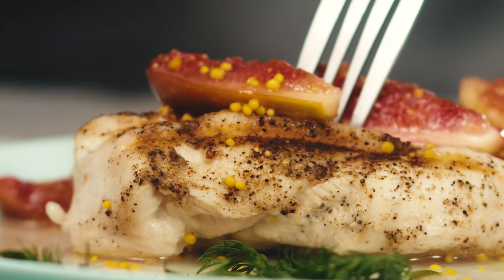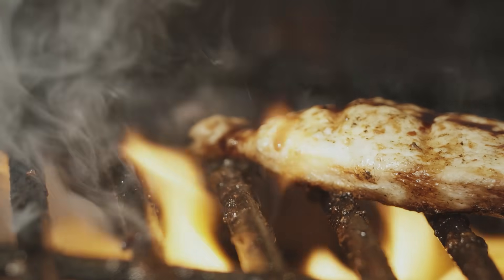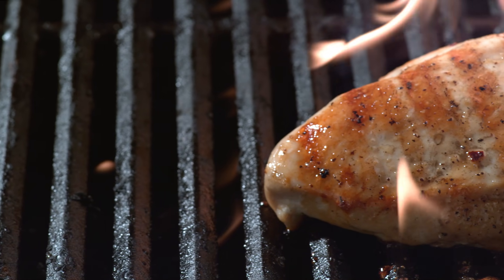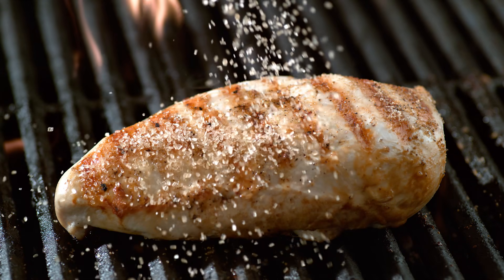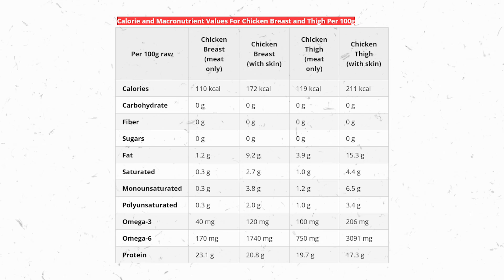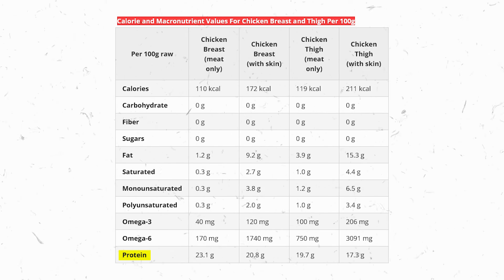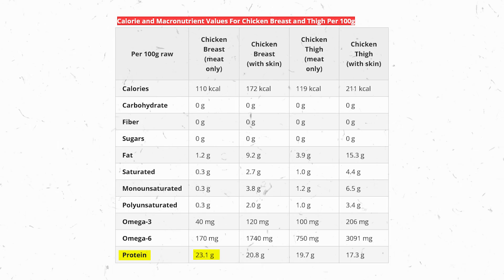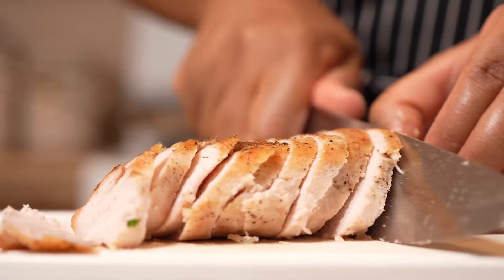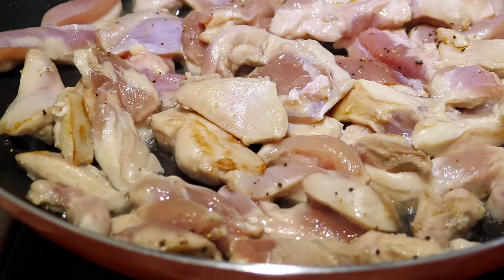Another S-tier best source is chicken breasts — a lean source of high-quality protein crucial for muscle repair and growth. Chicken is not just a high-quality protein source; it also provides creatine, enhancing physical performance, recovery, strength, and stamina. According to USDA food composition databases, chicken offers over 23 grams of protein per 100 grams. It's also a rich source of B vitamins essential for energy metabolism and brain health, and its skin is a significant source of glycine, vital for collagen synthesis and skin health.